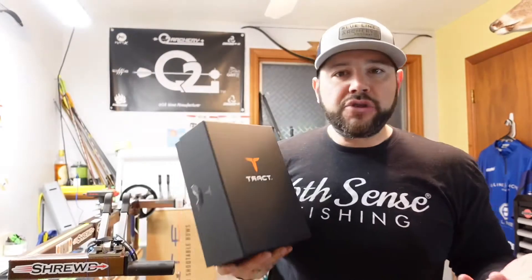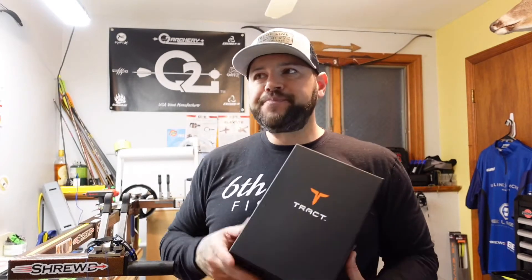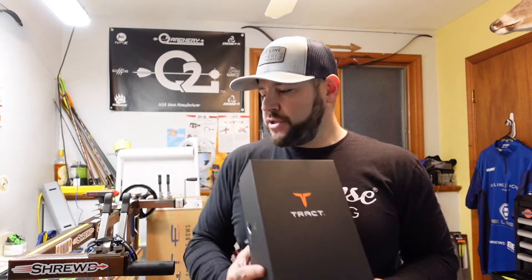Welcome back to Blue Line Archery. Today I wanted to talk about optics — specifically Track Optics. For those that don't know, Track Optics is a newer company, out for a few years now. The founders of Track Optics worked for Nikon for many years. It's two Johns that co-founded this company. They worked in the outdoor industry for over 20 years with Nikon, and they really didn't like how Nikon wasn't supporting the hunting and archery world, so they started Track Optics.